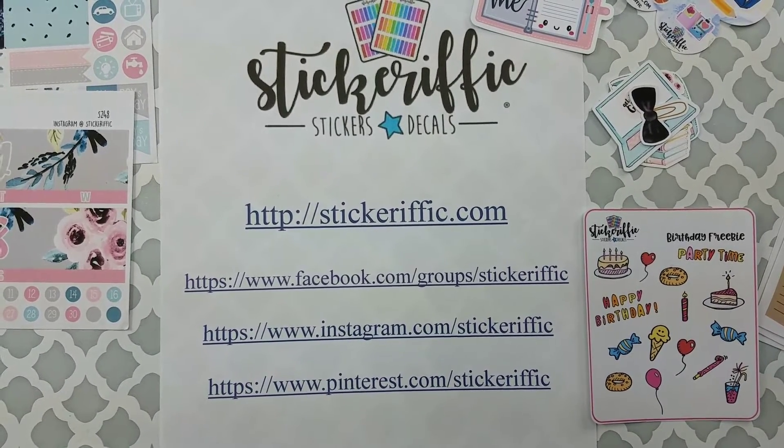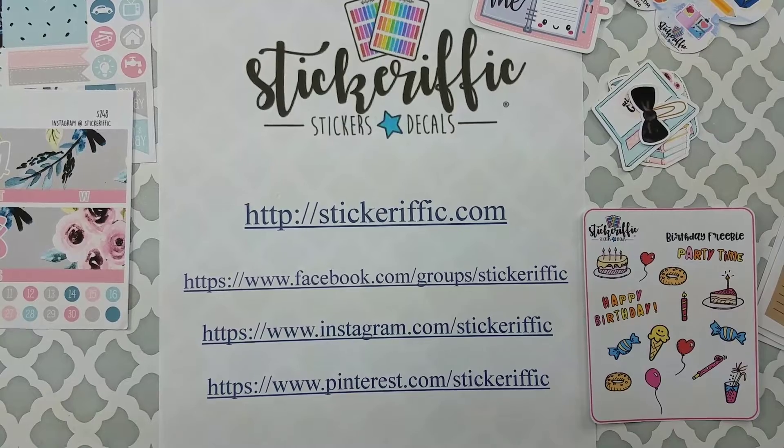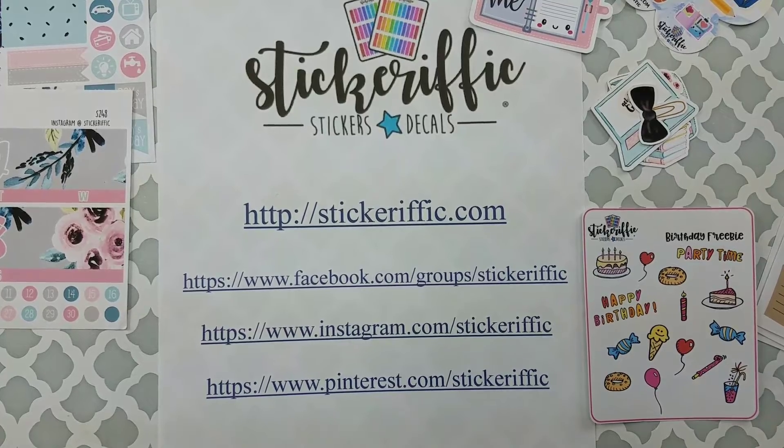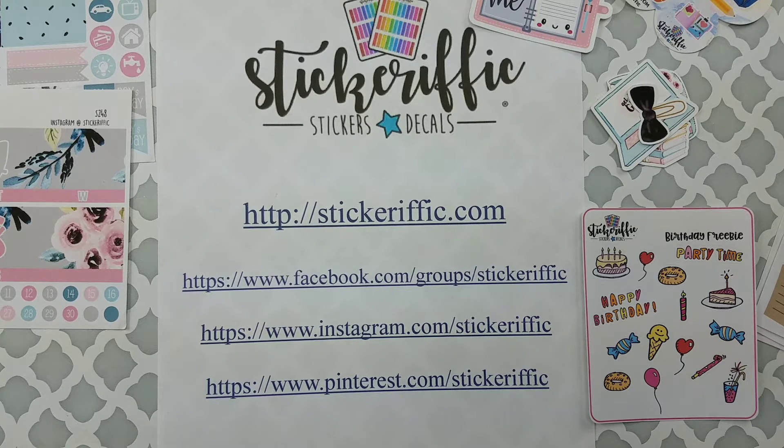Hey y'all, welcome to Random Art with Karen. The Planner Shops United sale just wrapped up a couple weeks ago and I'm starting to get some of my purchases through the mail. I will be doing a video showing all of the shops I've made purchases from, but today I want to talk about Stickerific.